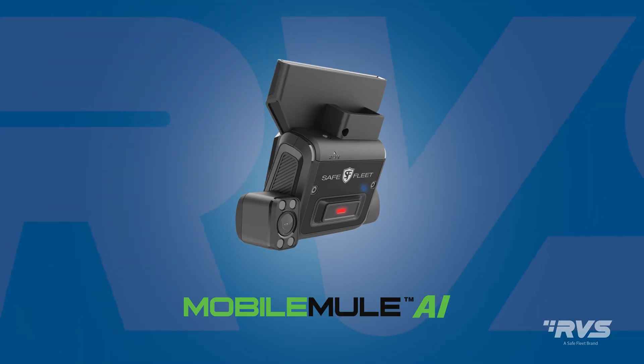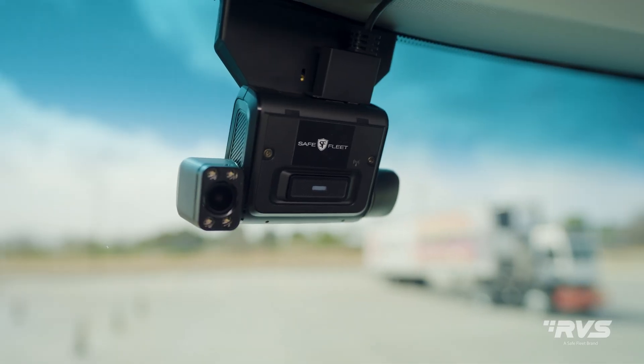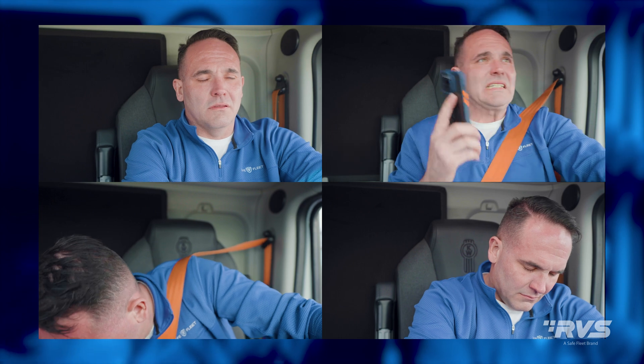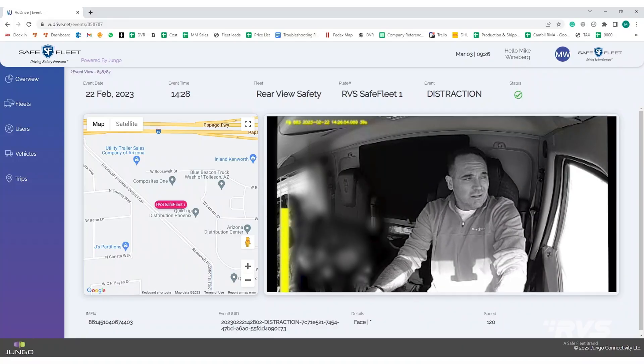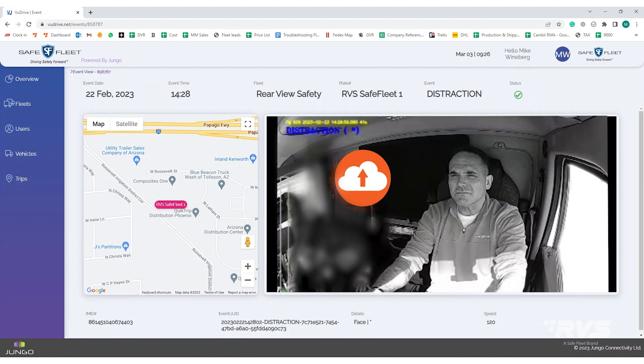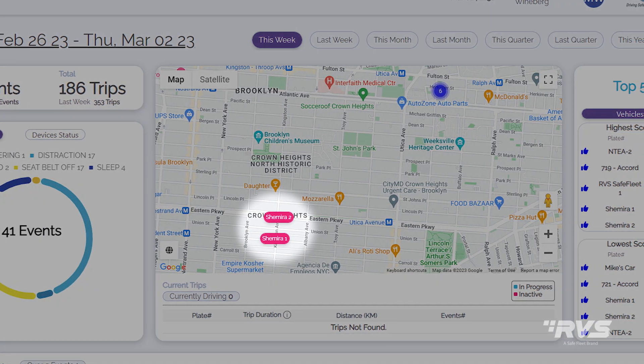Presenting the Mobile Mule AI Dual Dash Cam. The AI-powered driver-facing camera senses fatigue, drowsiness, distracted driving, and phone usage, then alerts vehicle operators and uploads these events to the cloud. Its powerful facial recognition software automatically identifies drivers and tags them to their routes and vehicles.